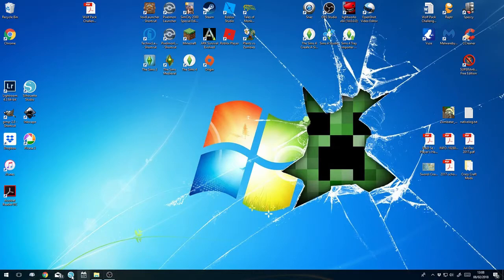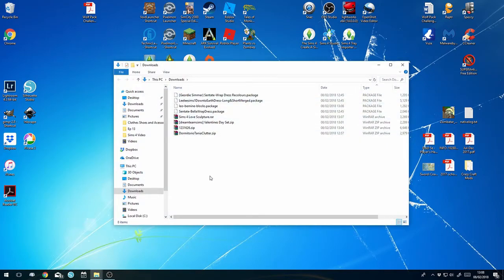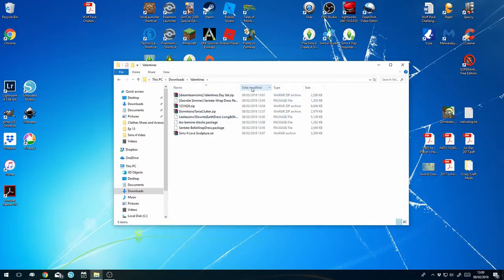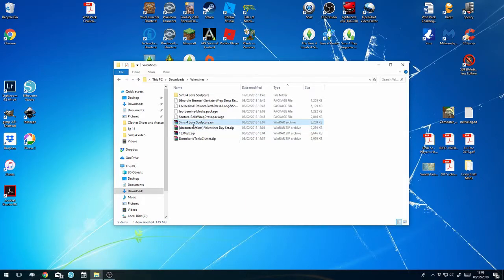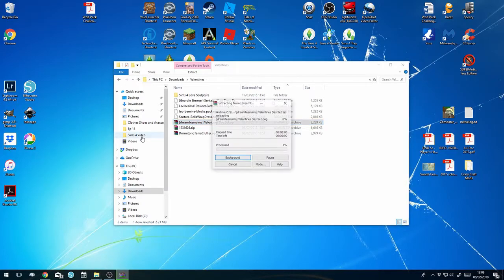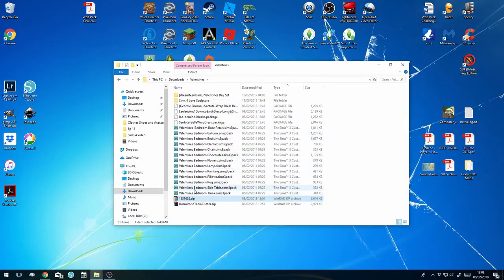Welcome to my desktop - let's open my downloads folder. This is everything we just downloaded. To make it easier I'm going to create another folder in here called 'Valentine's' and move everything in there just to contain it all. Now I'm going to extract all of these - once extracted I just delete the zip files. I don't worry about keeping them because these are package files and not other mods.